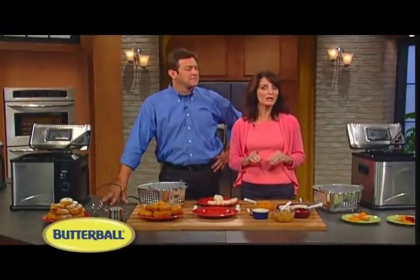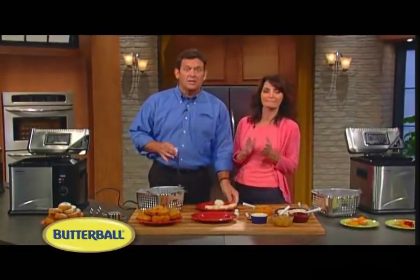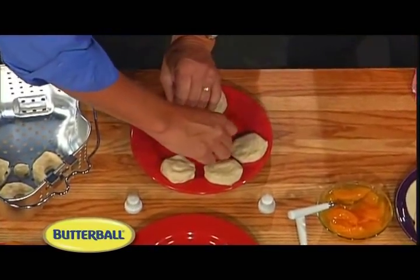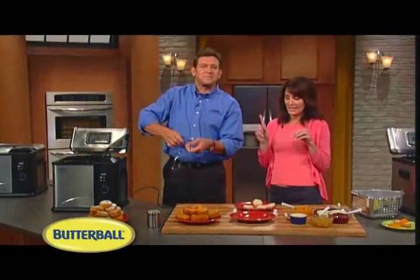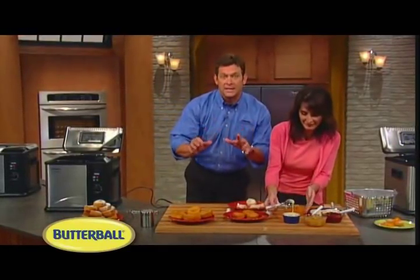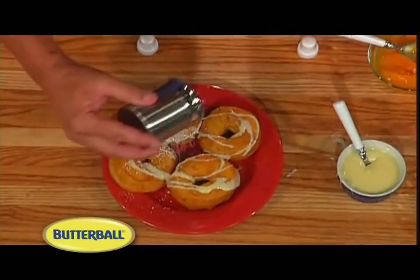No meal is complete without dessert, and the Butterball Indoor Turkey Fryer is so versatile that it also prepares an amazing selection of desserts, quickly and easily. Let's start with donuts: take an everyday can of biscuits, simply cut a hole in it — you want that donut hole as well — place them into the basket and lower them in. In just minutes, you have delicious donuts for dessert. Take some that we've already made and drizzle with a little condensed milk and some powdered sugar. You can also use cinnamon, sugar, anything you want — just get creative. How about some turnovers? We need some more powdered sugar and some cinnamon. That has my name written all over it.